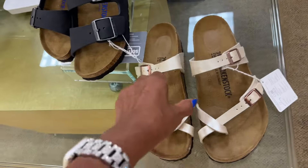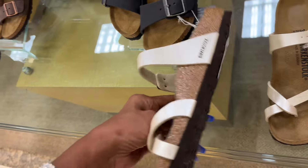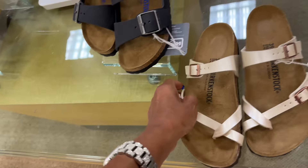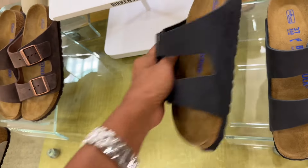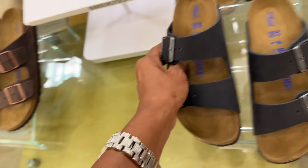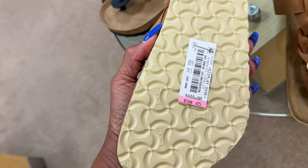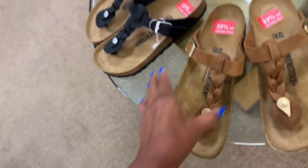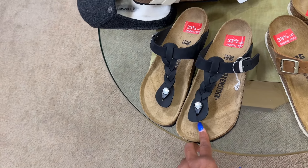This is the Birkenstock department right here. I like this color — it's $100. These are $145. And these are on sale, 33% off, so these are $90.45. I like the braided black and brown.